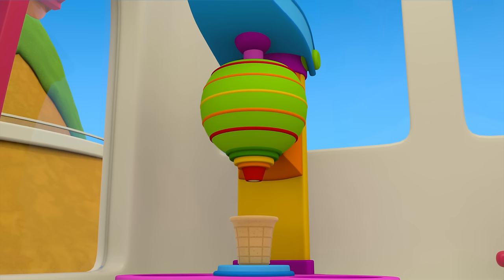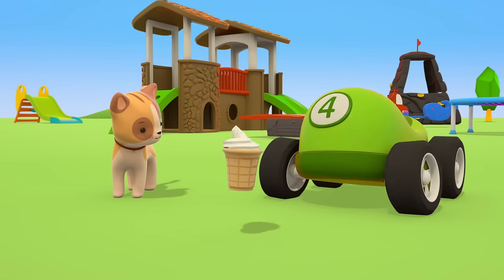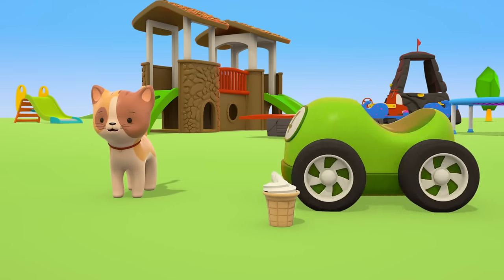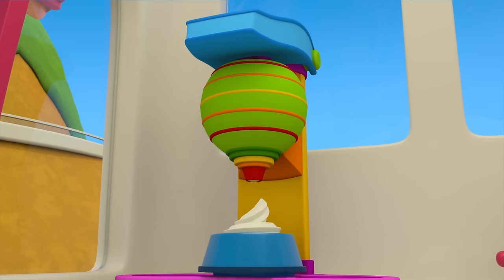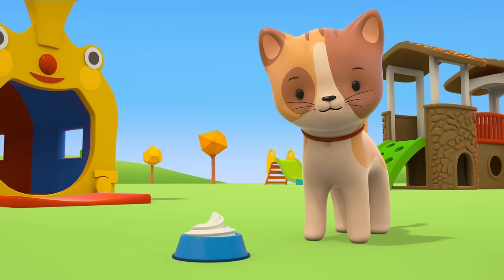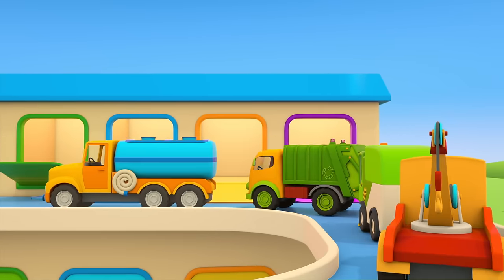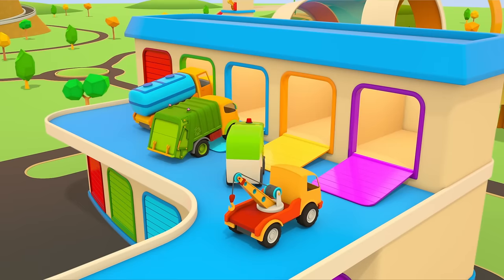Now we can make ice cream. One ice cream in a cone for the green car, and ice cream in a bowl for the kitten. Enjoy! The helper cars are driving home. Someone might need help again tomorrow.